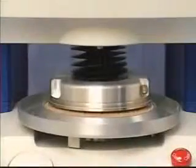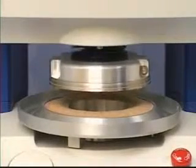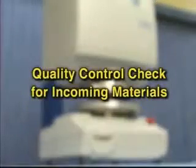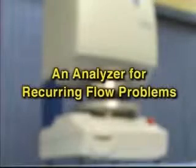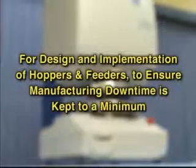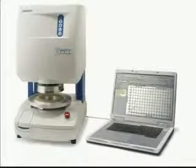Powder flow issues due to changing temperature or humidity can be identified and solved before they arise again. This single instrument can perform a multitude of tasks: a quality control check for incoming materials, an R&D tool to benchmark new formulations, an analyzer for recurring flow problems, and for the design and implementation of hoppers and feeders to ensure manufacturing downtime is kept to a minimum. All of these applications can be handled by the Powder Flow Tester and the Powder Flow Pro software.